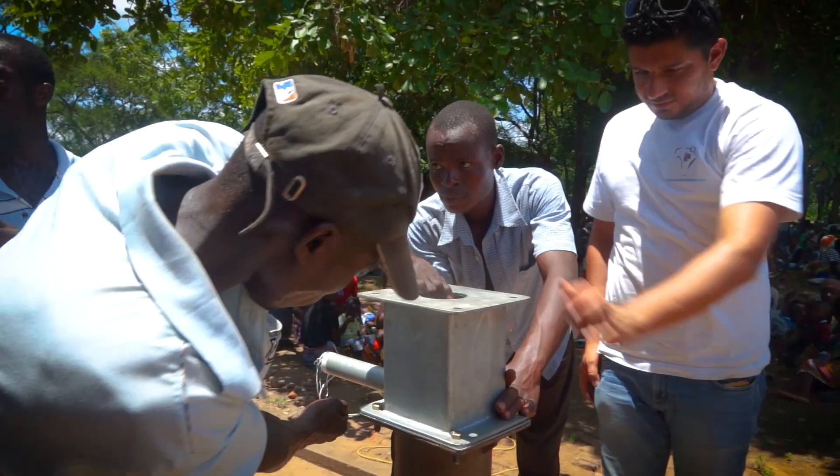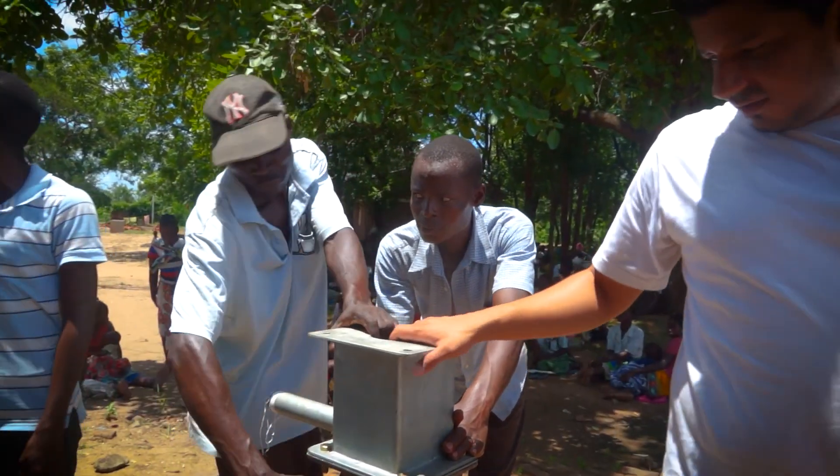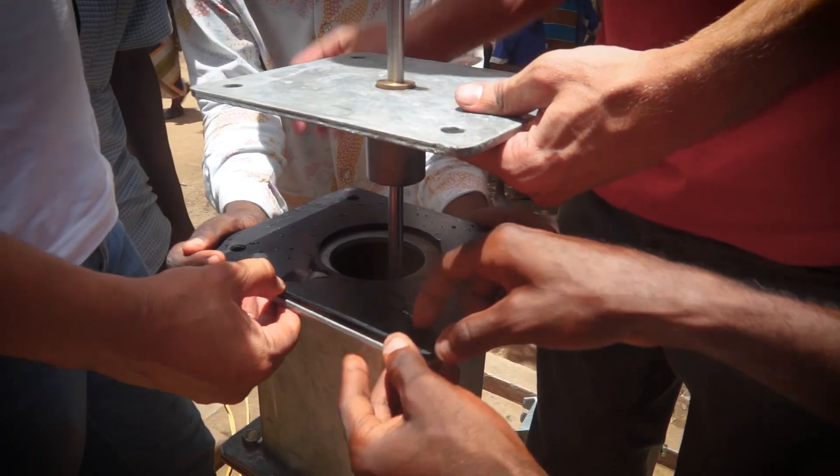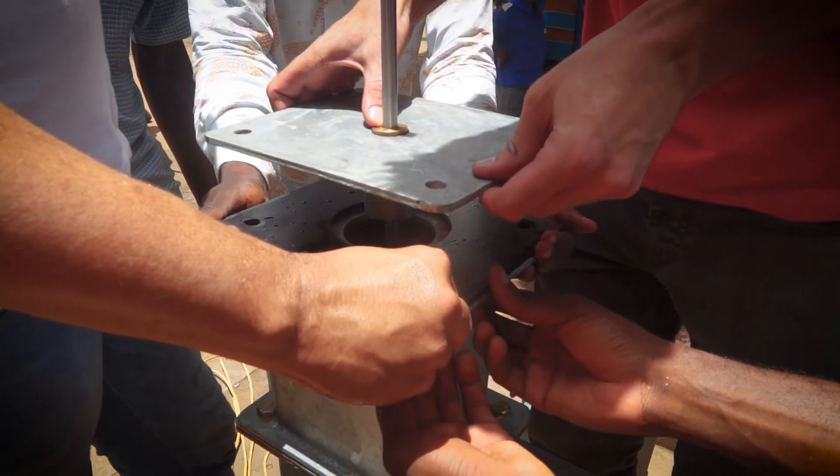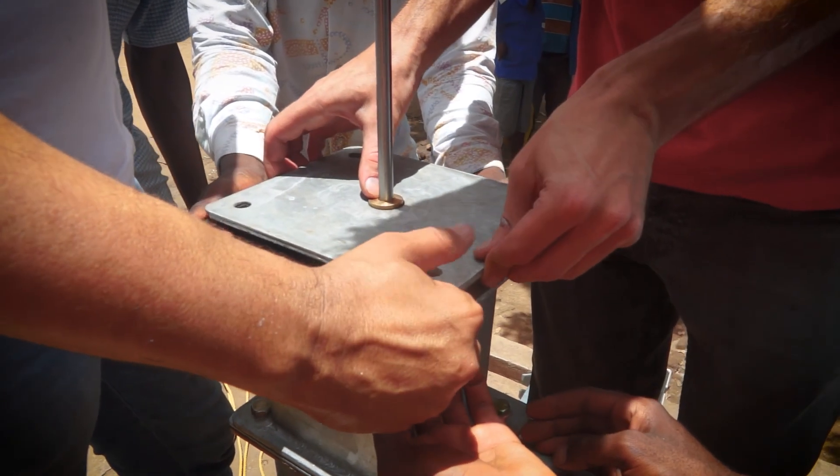The final option — which is the one we selected to progress with — was to put a seal around the pump rod just above the spout, allowing for the pressure to build up against that.